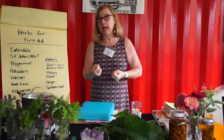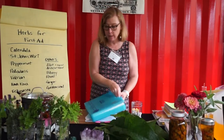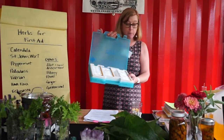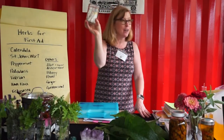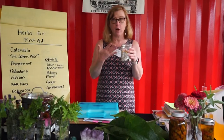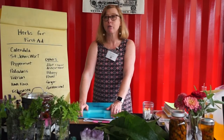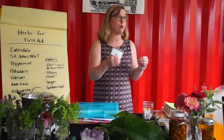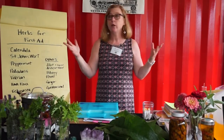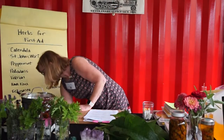Homeopathic remedies are a really great addition to your first aid kit. They're easy to take anywhere because they're lightweight and in tablet form, and they work really quickly in an acute situation. They're good for all ages — kids, adults, geriatrics — and don't have contraindications. I have my doctor's kit with all the homeopathic remedies, but I've picked smaller ones for you to add to your kit. The highlighted ones are for acute situations, which I'll discuss today.